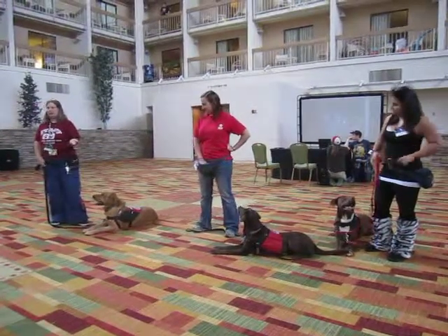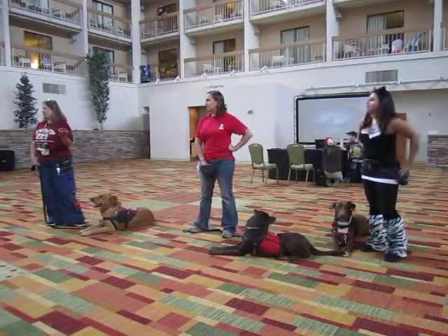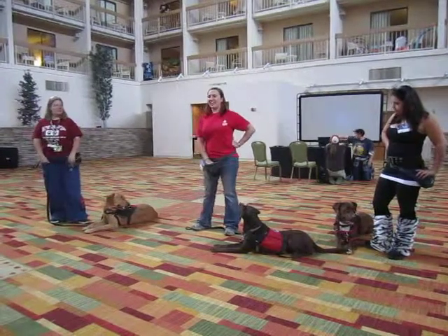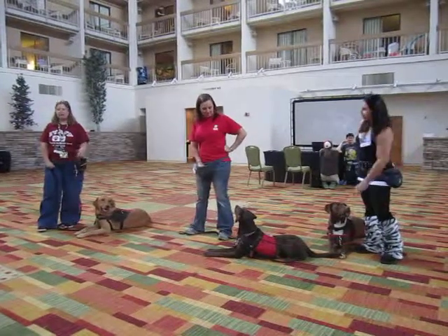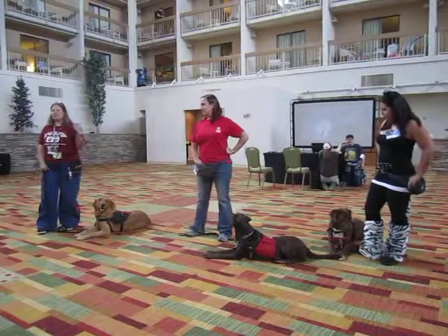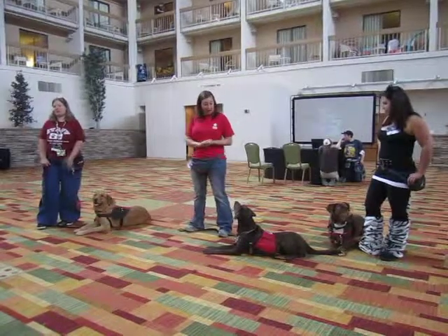We get volunteers that come in to work with the dogs — by the way, if you're interested in volunteering, we have a lot of really cool volunteer opportunities. We'd love the help. Or if you just want to come and hang out with the dogs, that's fun too. You can come in, pet them, take them jogging, take them for a walk, take them for the weekends. We have a lot of people that will come in and let the dogs have a break from the facility and go home for the weekend. It's a lot of fun.